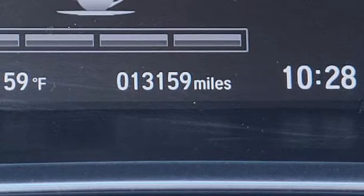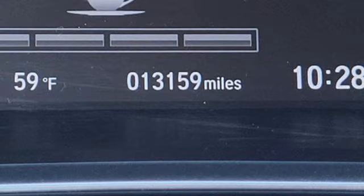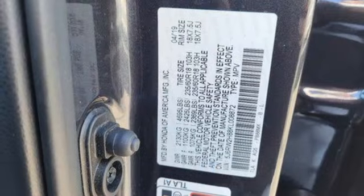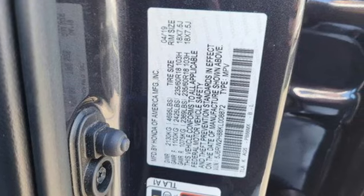Doors and push button start proximity key, AM-FM satellite radio, express open and closed sliding and tilting sunroof, four-wheel drive, and memory exterior door mirror settings.